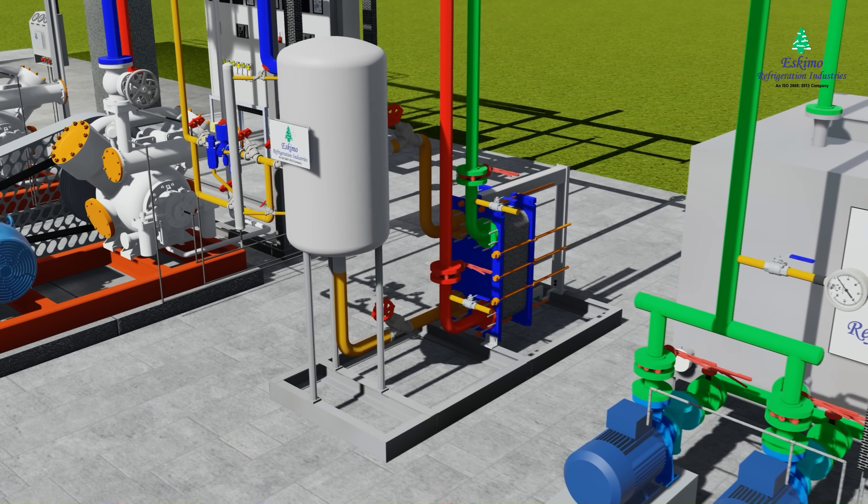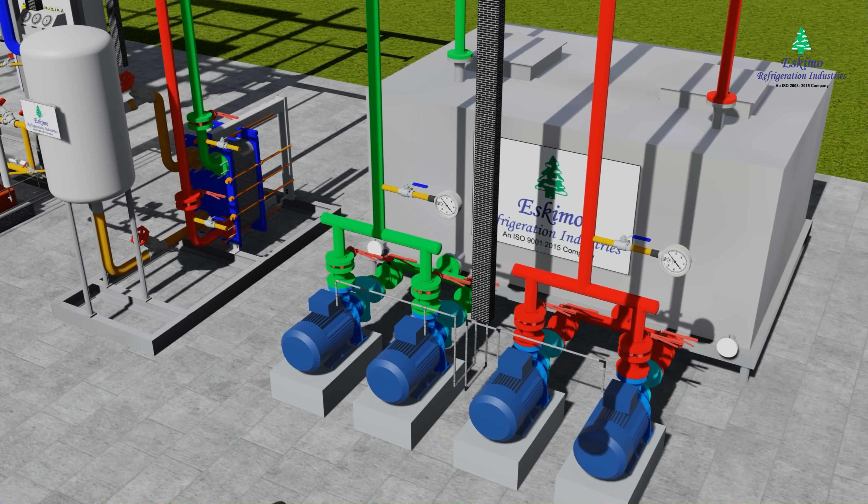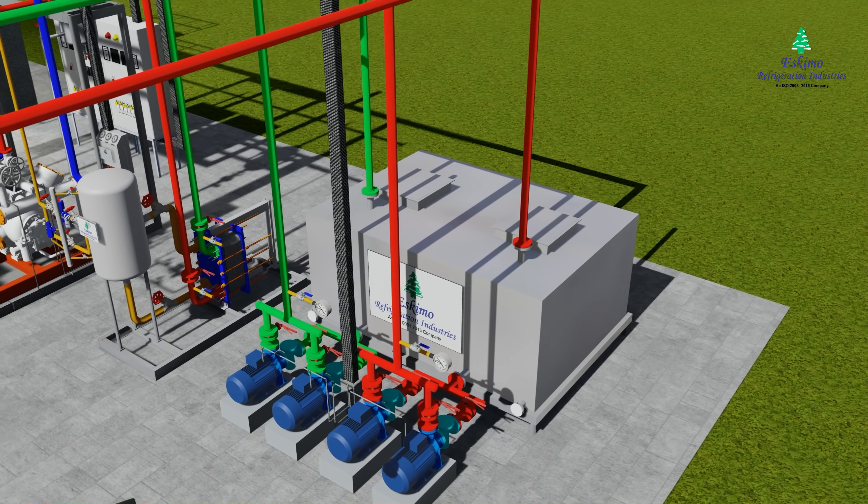From the accumulator, the low pressure and low temperature vapor goes to the glycol chiller, where hot water coming from the hot well is cooled and cold water is sent to the cold well.